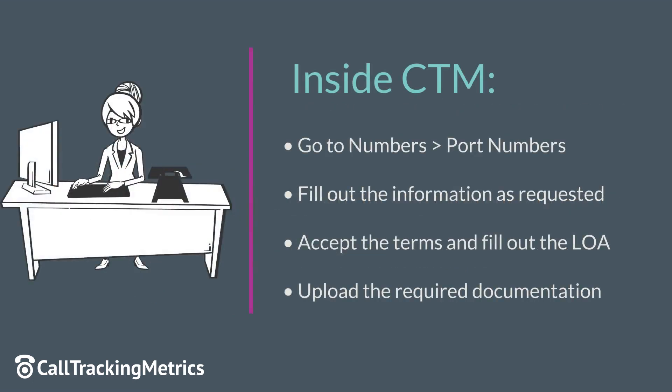Go to our Port Numbers page and fill out the form there. Accept our terms to be charged for the first month's fee. Sign the LOA and upload your proof of ownership.